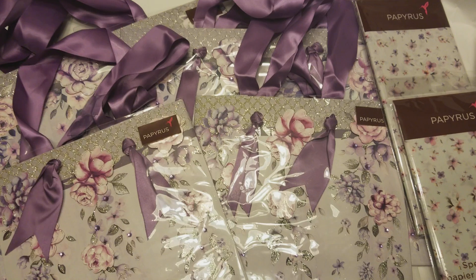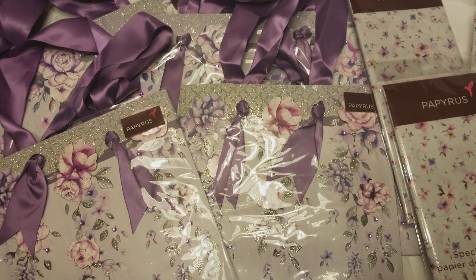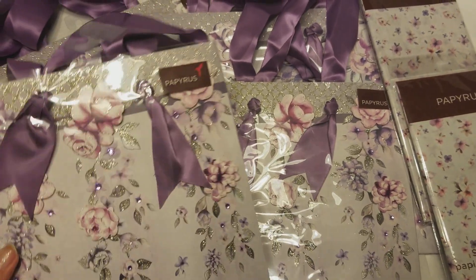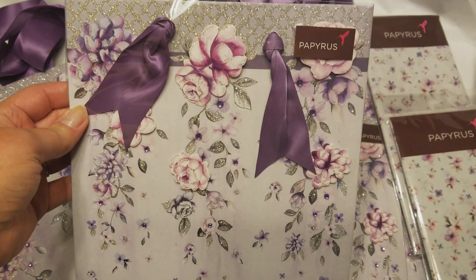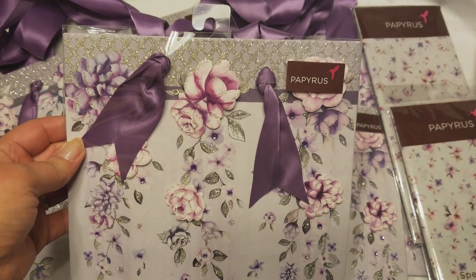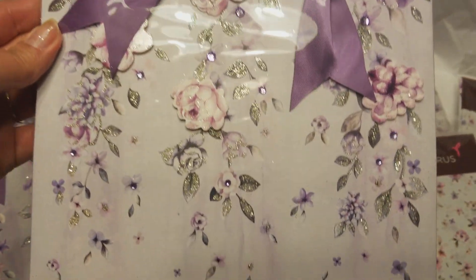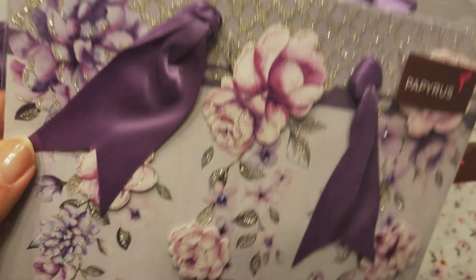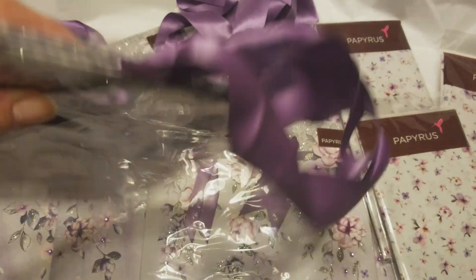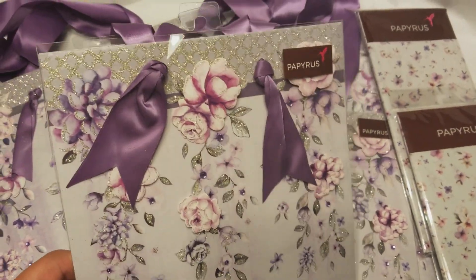I'm so speechless — these are the most gorgeous, gorgeous gift bags and tissue paper I have ever seen. Oh my goodness. I found these at Shopko; my sister's birthday party is tomorrow and I was picking up a few things for her, so I was down the gift aisle with the gift bags and cards. When I saw these I was like, what? These are so gorgeous. Look at that — there's like some dimension there. And look at the handles, it's this gorgeous, gorgeous kind of plummy satin ribbon. Oh my gosh, I just love these. I'm telling you all that purple addiction is real for me.